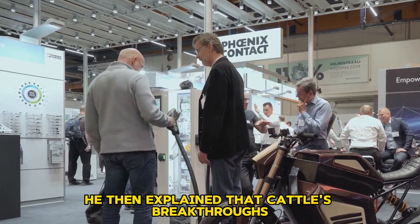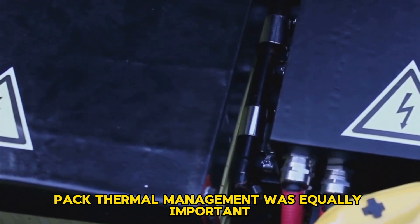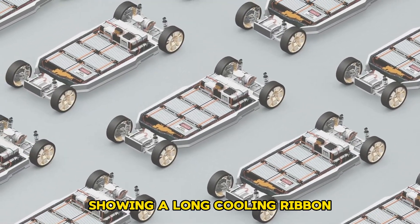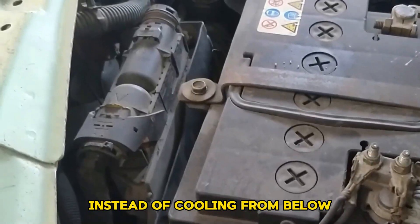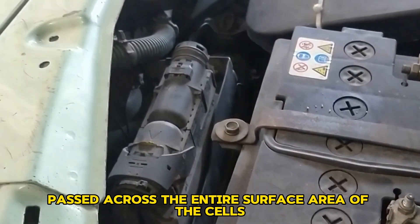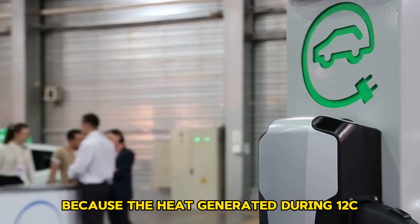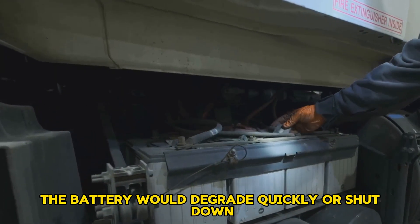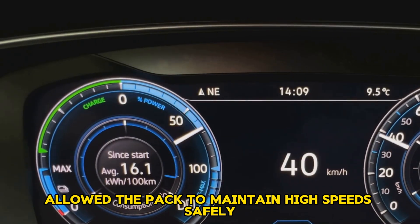He then explained that CATL's breakthroughs did not stop at cell design — pack thermal management was equally important. CATL displayed an extruded view of one of their battery packs, showing a long cooling ribbon running between every row of cells. Instead of cooling from below, the liquid coolant passed across the entire surface area of the cells, removing heat much more effectively. This was critical because the heat generated during 12C charging was enormous, and without advanced cooling the battery would degrade quickly or shut down. CATL's approach allowed the pack to maintain high speeds safely.